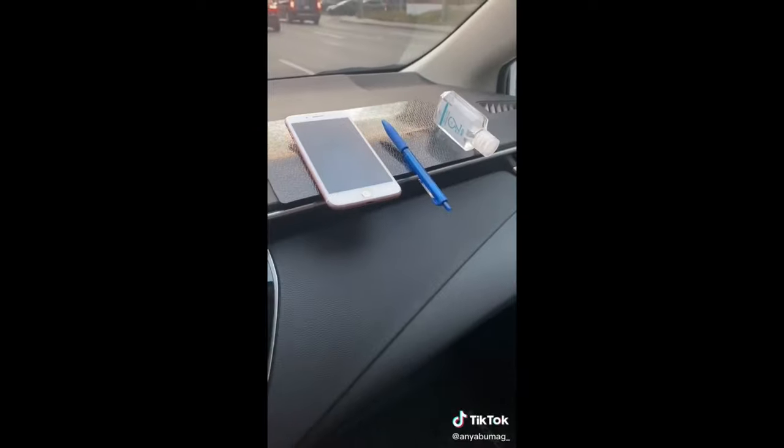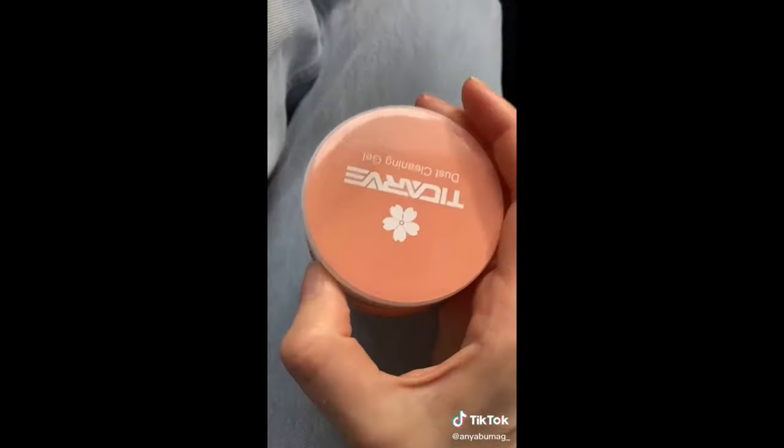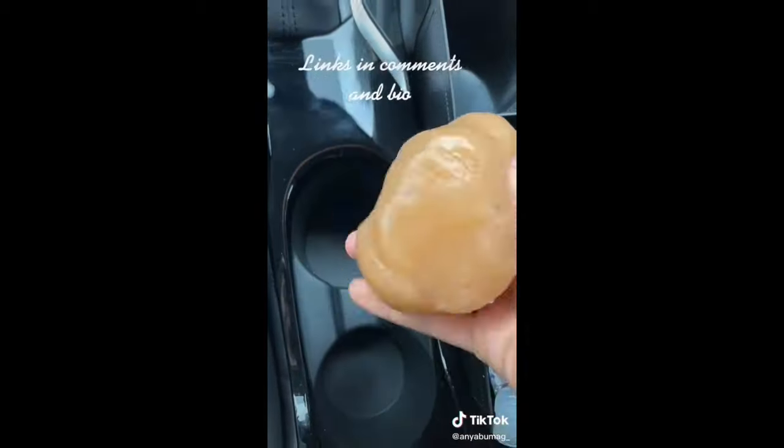This non-slip dashboard pad is great if you like putting items on your dashboard. You can also place it vertically as a convenient phone holder. This cleaning putty is perfect for getting into all of your car's nooks and crannies, and it smells really good as well.